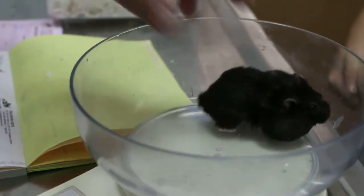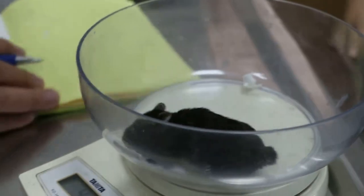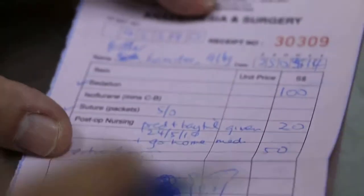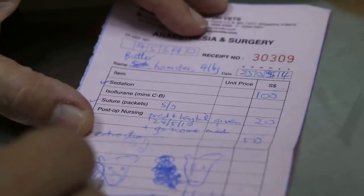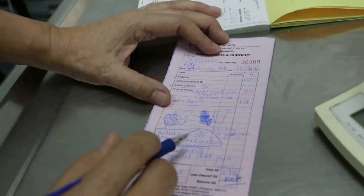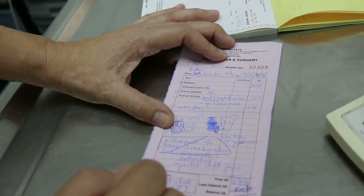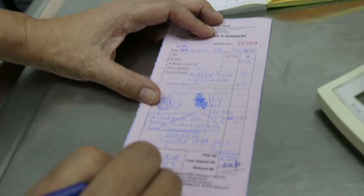So now I look at the history. In May — May is only about four months ago — she did come in with a right swelling as well, which I illustrated. What happened was she was sedated and the impacted cheek pouch was the diagnosis on the right side.